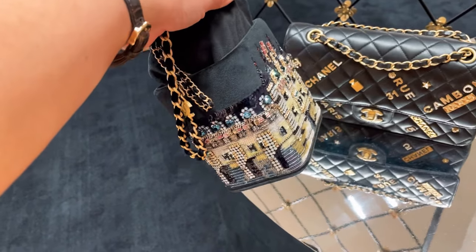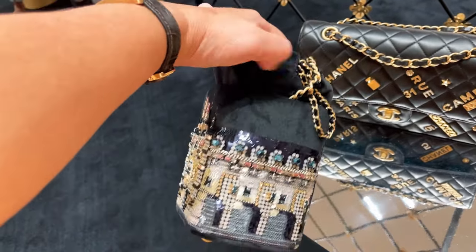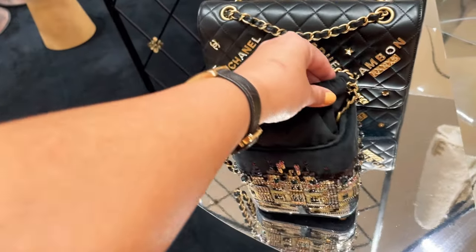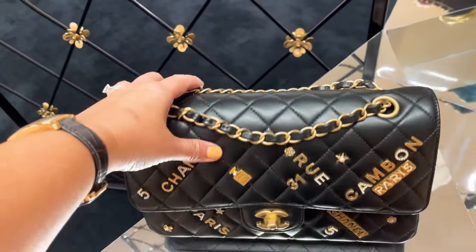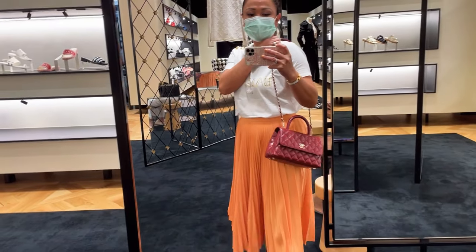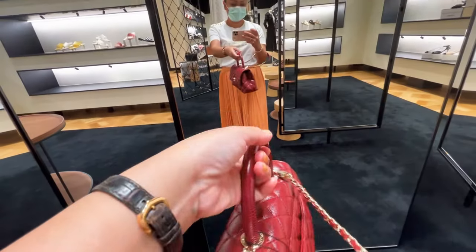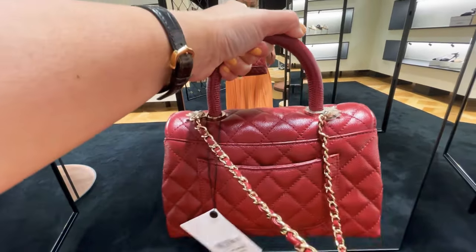I keep coming back to this handbag because the designs are so intricate and beautiful. I'm not sure of the price, but I think it costs a lot due to the craftsmanship. I'm also crazy about the Chanel charms. Check out this burgundy Coco Top Handle in small size — so cute! I've been considering getting a burgundy piece for a long time since I don't have red in my collection.